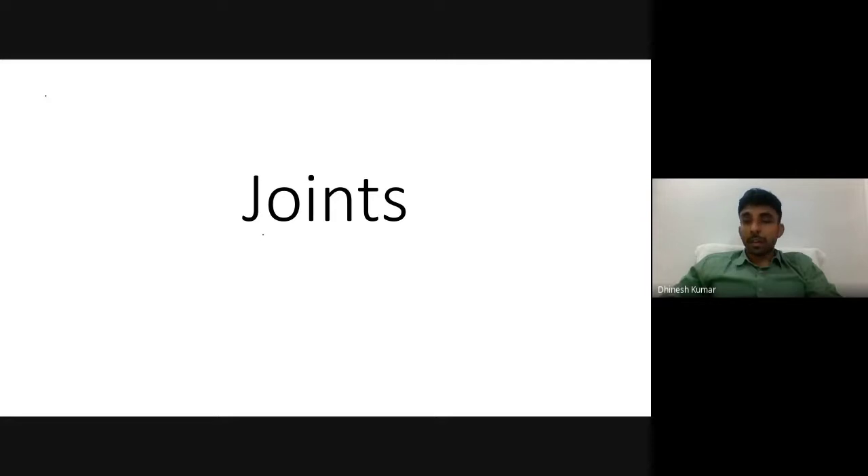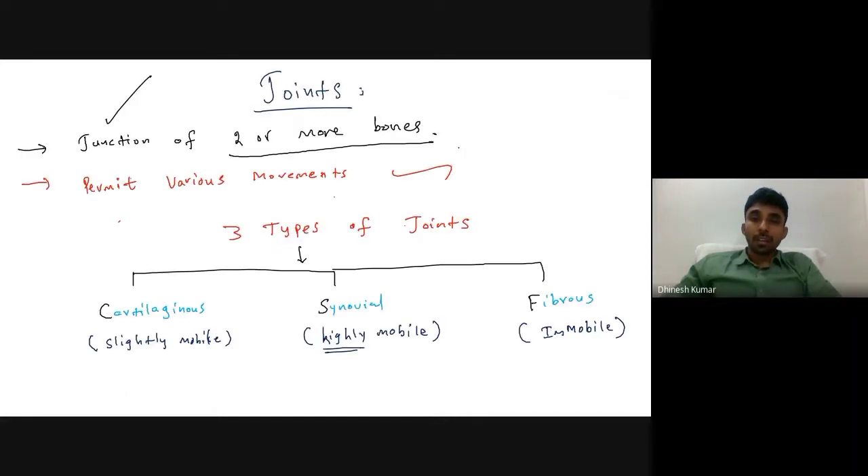We are going to discuss the topic of joints, which is a very important topic for short notes and has numerous MCQ questions. Joints means the junction of two or more bones, and the importance of joints is that they permit various movements. Let's move to the classification or types of joints.